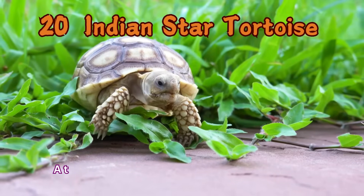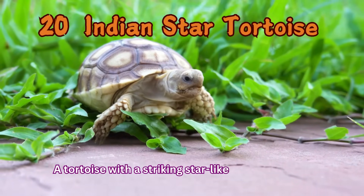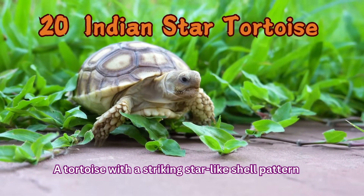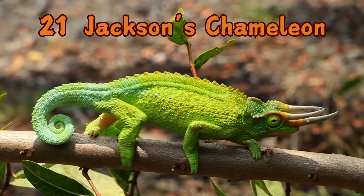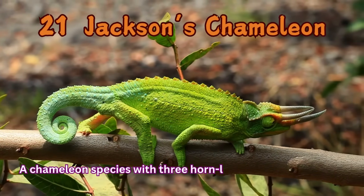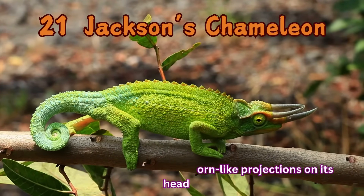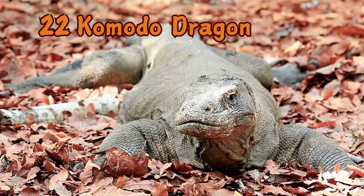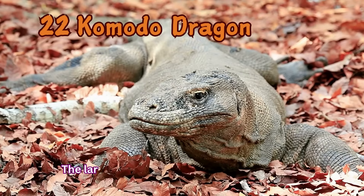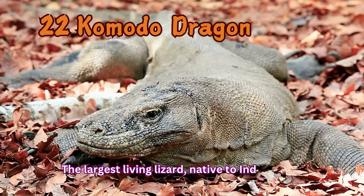Indian Star Tortoise: A tortoise with a striking star-like shell pattern. Jackson's Chameleon: A chameleon species with three horn-like projections on its head. Komodo Dragon: The largest living lizard, native to Indonesia.